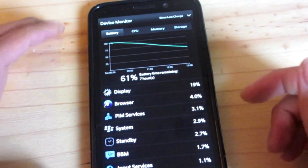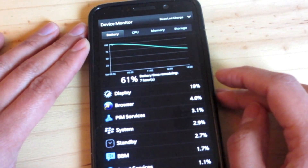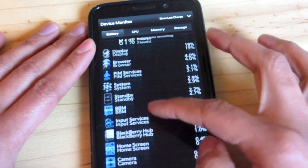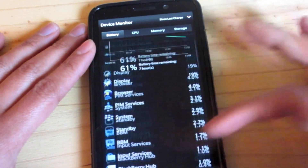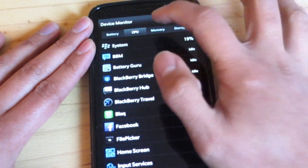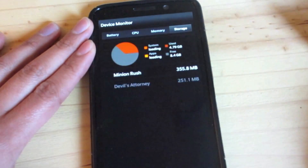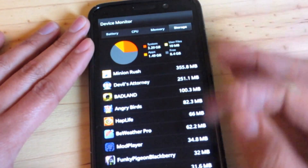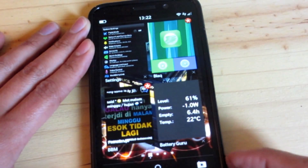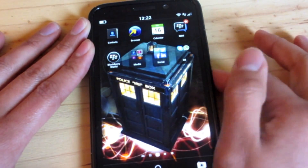Device monitor is also new and accessible from quick settings. Right here you can see your battery usage, check what's using most of your battery, view CPU usage, memory, and storage. Device monitor is pretty cool and it's great that it's accessible directly from the quick settings.